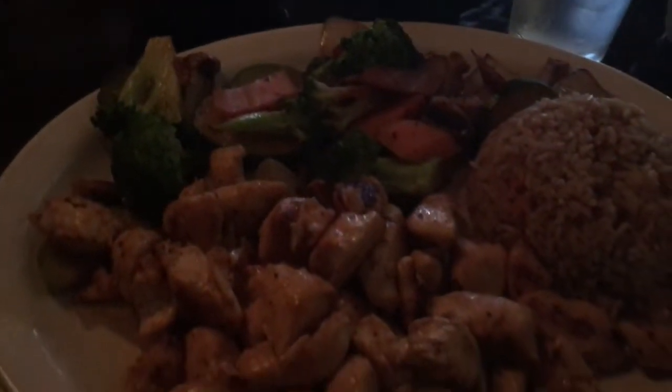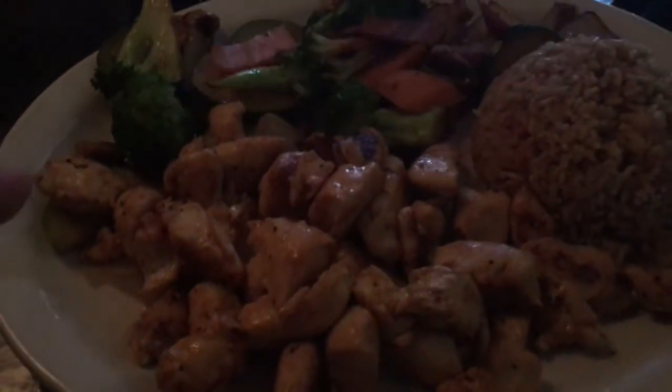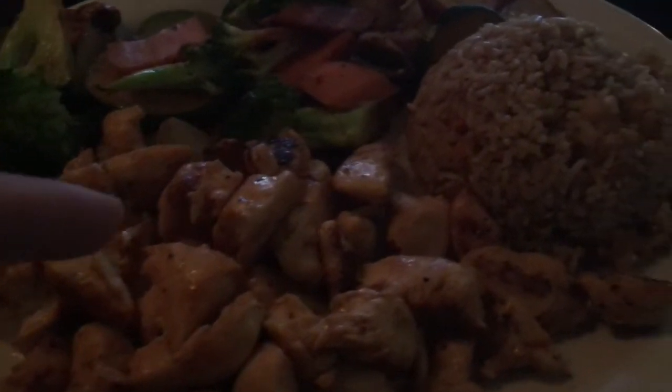Our waiter made the joke that it's like Jimmy John's because about two minutes went by before we got our entree. Here's my hibachi chicken and vegetables — I still have my salad to get to. That was a really good dinner. The portion was really, really big — couldn't finish it all. It's going to be for lunch tomorrow.